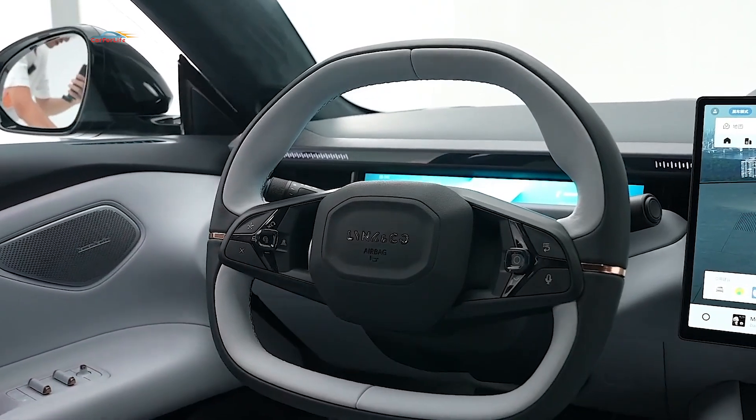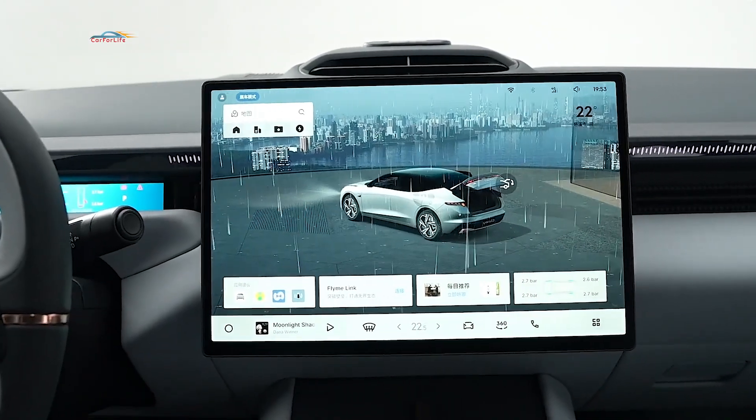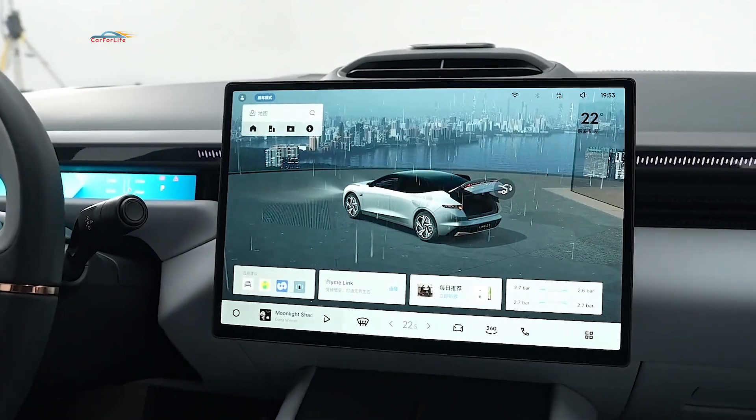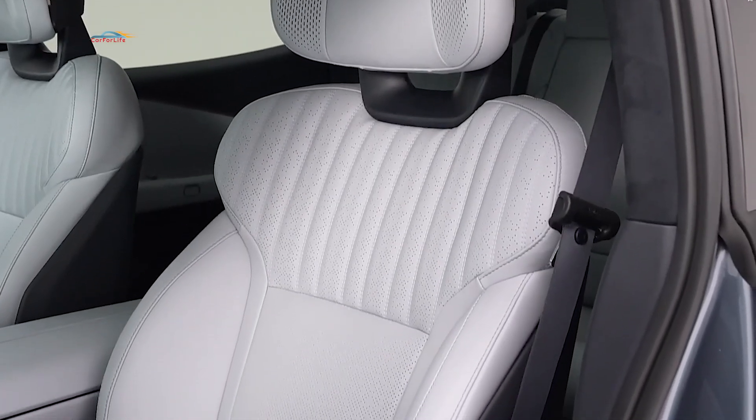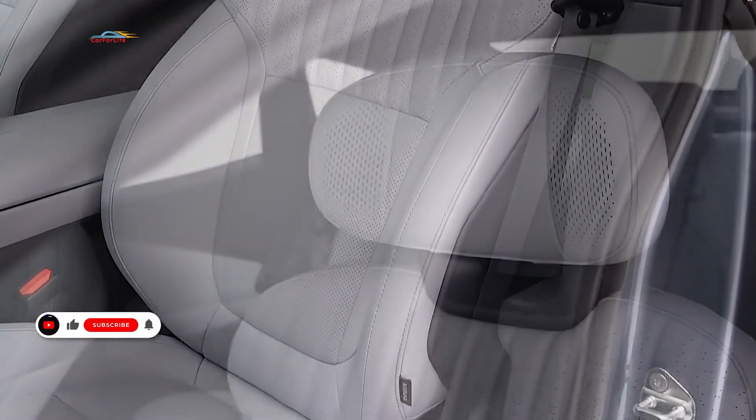The flagship electric car from Link & Co is the Z10. The name 'Z' comes from the word 'Zero.' Interestingly, the presentation took place not in the Middle East, but in Switzerland.